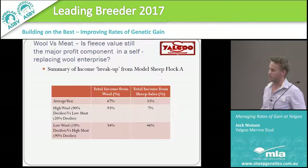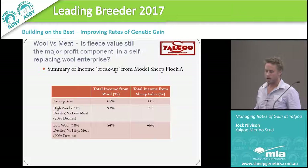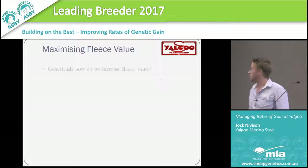This is a graph from the model flock. The prices used are from independent commodity services — wool and meat prices obviously in there. If we can accept that in an average year the greater majority of our income is coming from wool, why don't we set up a system where we can maximise that and maximise our income?